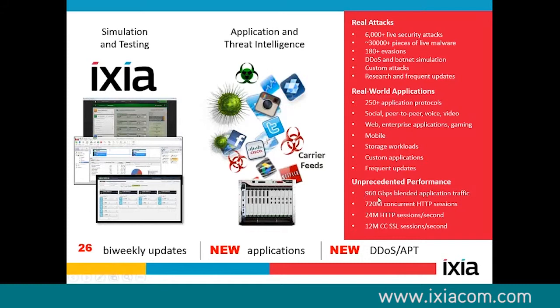I can hit just shy of a terabit of traffic with this. I can have 720 million concurrent sessions at any given time, and I can create these sessions very rapidly — I can build 24 million sockets per second for any protocol. At about 12 million concurrent SSL sessions per second. It's a very powerful platform based on custom-created hardware to do this kind of traffic generation.